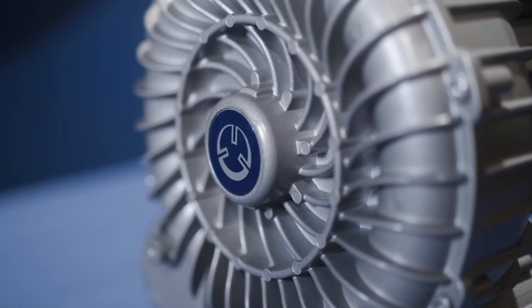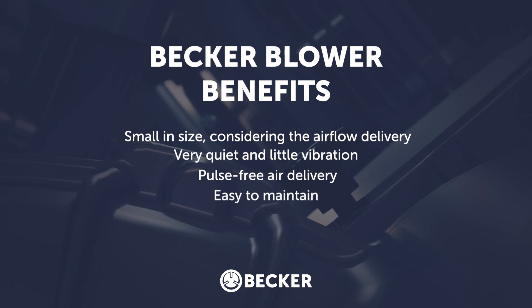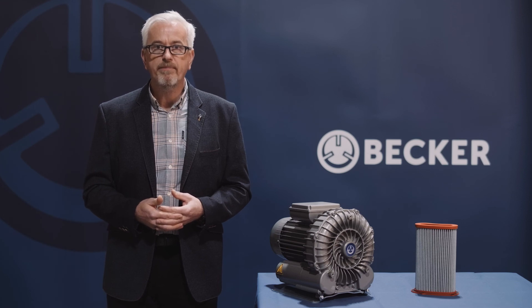So what are the benefits of using a blower? Becca blowers are small in size considering the airflow they are capable of delivering. They are very quiet and produce very little vibration, and air delivery is pulse-free. They are easy to maintain and operate, meaning reduced downtime through breakdown. The only moving part is the impeller, resulting in little wear and tear. They offer 100% oil-free operation and require no weekly maintenance as with other alternatives.